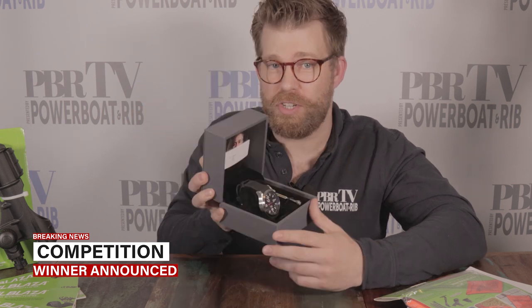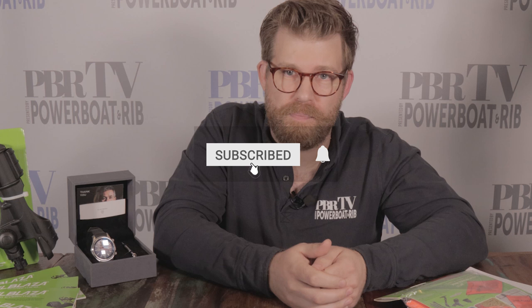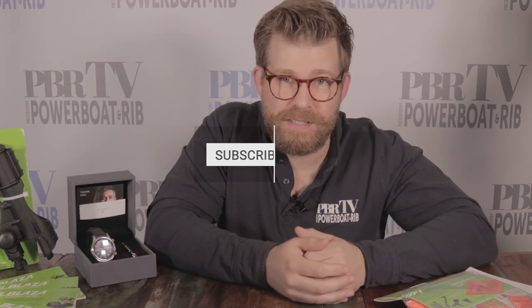Last month we ran a competition to win this fantastic Elliot Brown watch — an RNLI Canford Special Edition timepiece. We've put the entries into our randomiser and we are pleased to announce that the winner is Jack Bywater. Congratulations Jack! Please email me at social@powerboatandrib.com to claim this fantastic watch and we'll get it sent out to you.